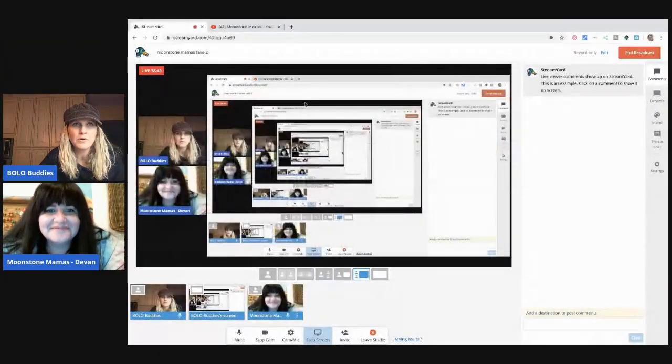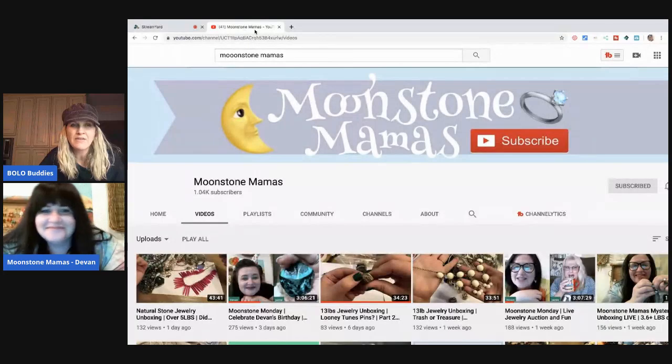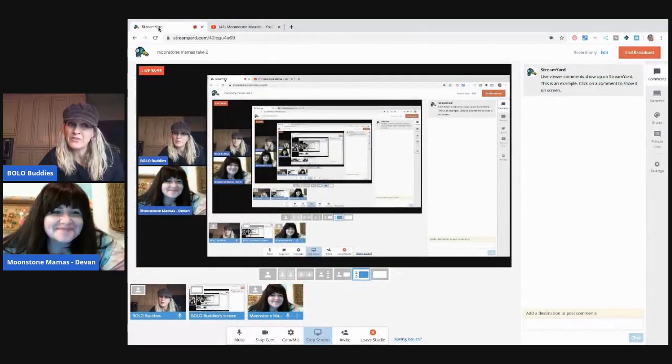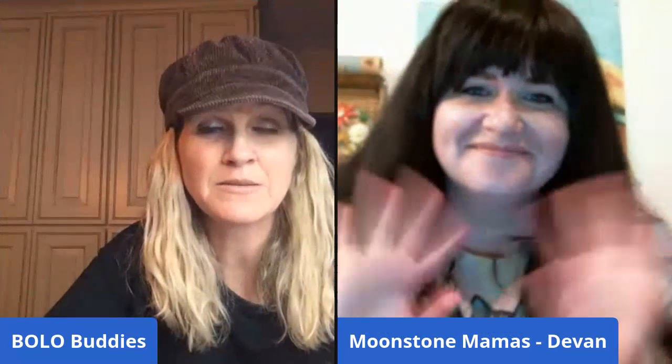We have another bag but we're going to save it for another video — we're at 38 minutes. Please go subscribe to Moonstone Mama's YouTube channel — I'll link it below. We'll be back for another video soon. Thanks for watching, be sure to like, comment, subscribe, and share!